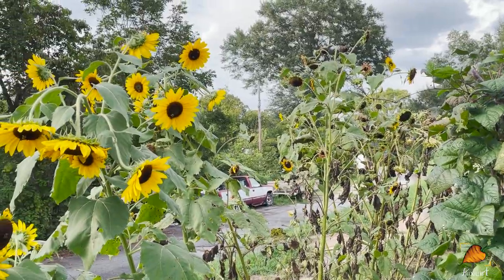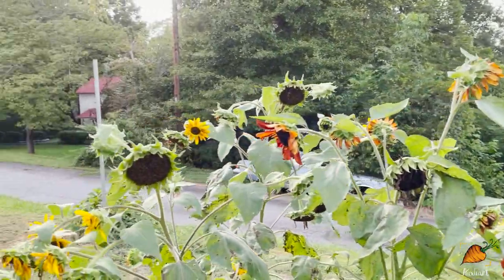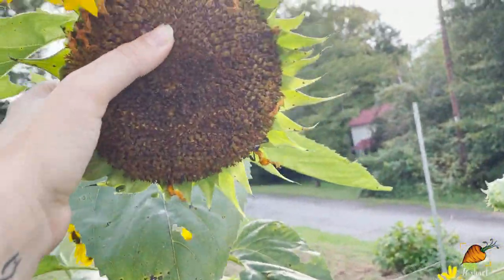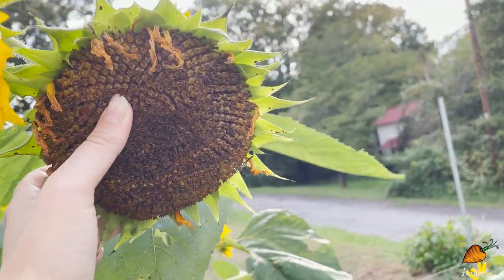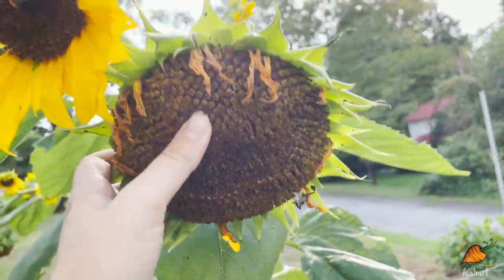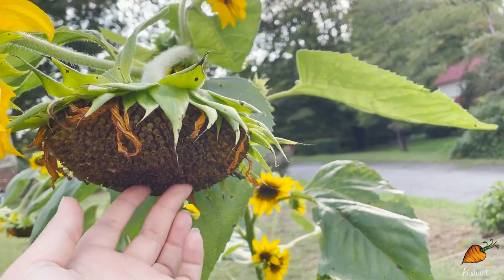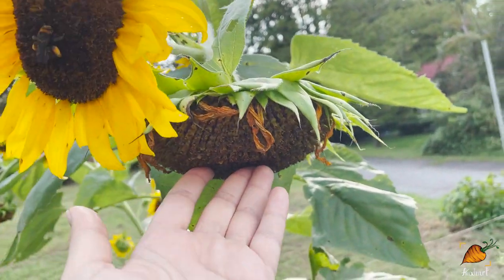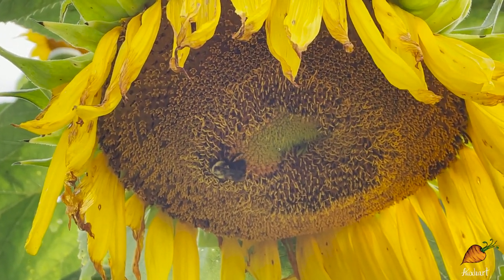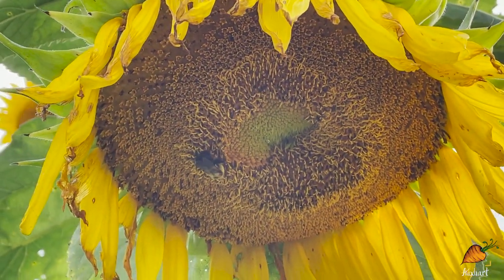While some of my sunflowers are kind of small, I do have some along the back that are bigger and will be making seeds large enough to eat. Now that this particular sunflower has dropped its petals and is leaning over, I think it's time to put a bag over it so it can make its seeds and the birds don't steal them from me.